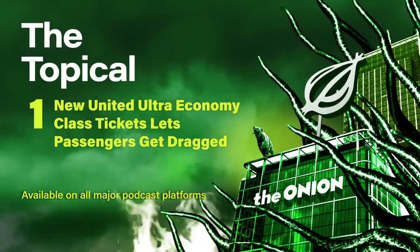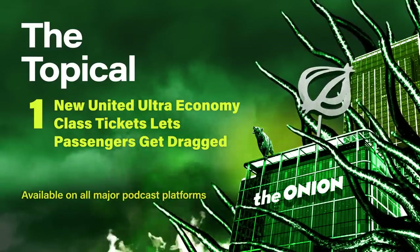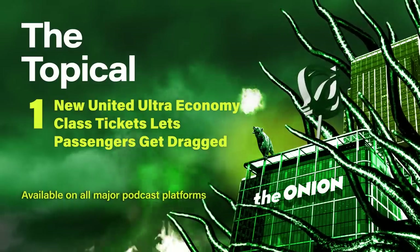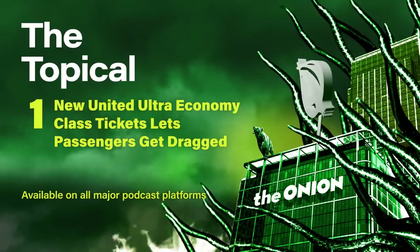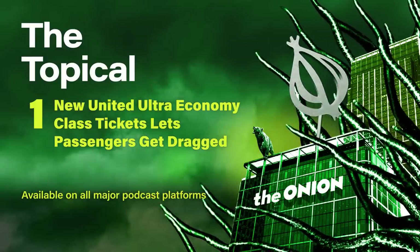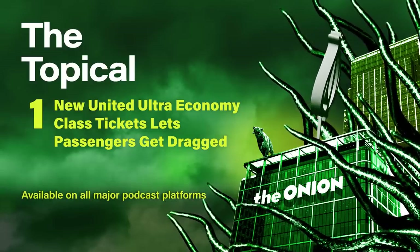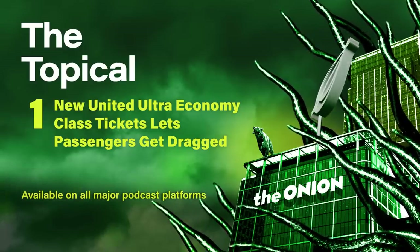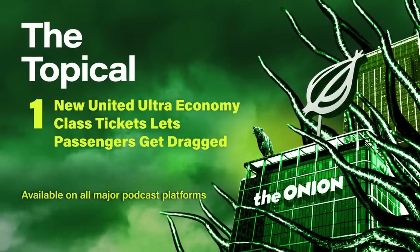Exactly. Critics say that those extra costs really defeat the purpose of buying a discounted economy ticket in the first place. That's why I hear that a lot of people like flying through American Airlines' discounted economy class because they don't have those extra costs. In fact, if you prostrate in front of an American Airlines flight attendant and cry 'I'm not worthy,' they knock $35 off your ticket.